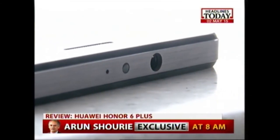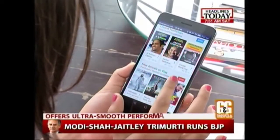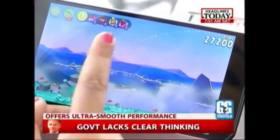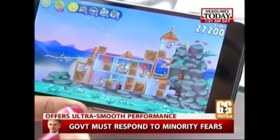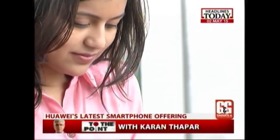The Huawei Honor 6 Plus comes with its own HiSilicon processor with 3GB of RAM. In my experience, I had no problems with multitasking or using any applications on the phone — like playing games, sending mails, and various other things. I think the phone's performance is in fact great.